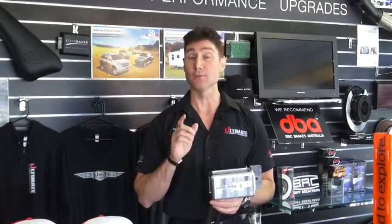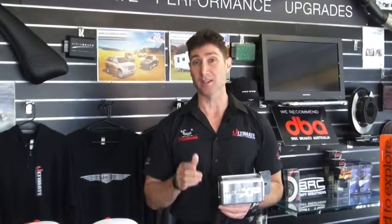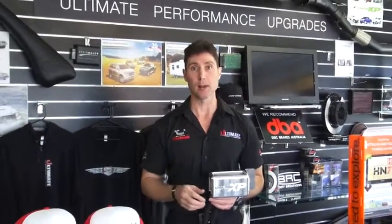Taipan catch cans are definitely the way to go for any of your performance needs, conserving your vehicle, helping it last longer, and avoiding costly repairs down the track. Give us a call here at Ultimate Four-Wheel Drive — our expert crew are trained in everything you need to make sure your car keeps in great working order for years to come.